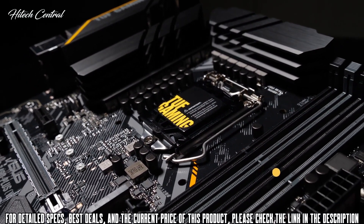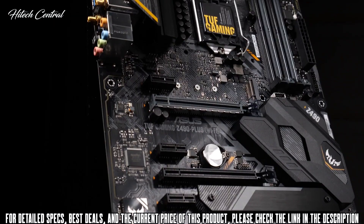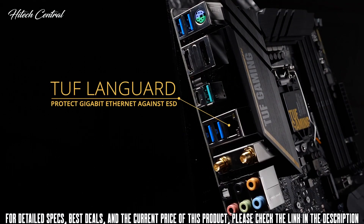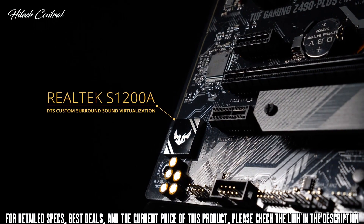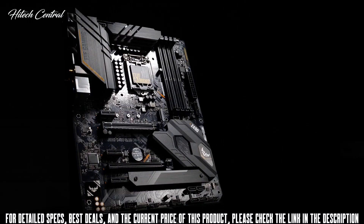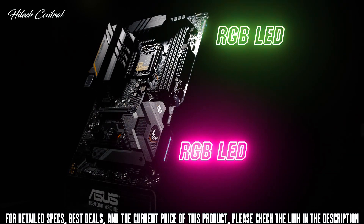Four DDR4 DIMM slots support up to 128GB of RAM, and thanks to the OptiMem 2 design, memory overclocking reaches speeds up to 4600MHz. The rear I/O panel includes USB 3.2 Gen 2 ports in both Type-A and Type-C, TUF LanGuard-protected Gigabit Ethernet, Wi-Fi 6, Bluetooth 5.1, and onboard audio with Realtek S1200A for precise positional audio in games. Additional expansion includes a USB 3.2 Gen 2 Type-C front panel connector, dual M.2 slots, two PCIe 3.0 x16 slots, and two strips of RGB LED lighting along the right side with three strip headers including a Gen 2 addressable header for Aura Sync customization.